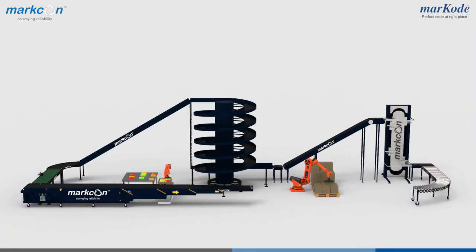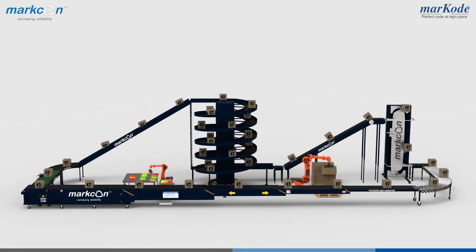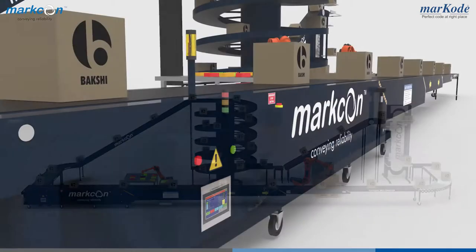Welcome to the world of Bookshemark. We provide customized design conveyor systems, from unloading of raw materials to dispatch of finished goods.